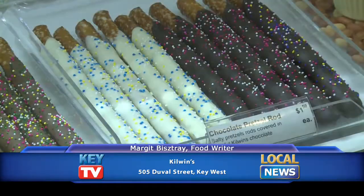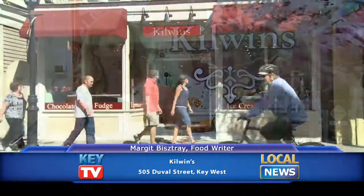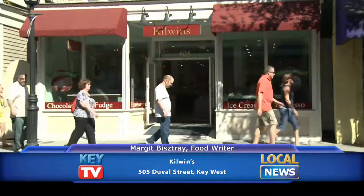They're open late, too, so come in here for dessert or after being in the bars when you're craving something sweet. It's so much fun all day long here at Kilwin's. It's my dining tip — try Kilwin's Old-Fashioned Candy Store right on Duval Street.